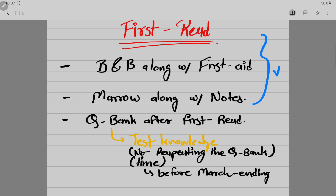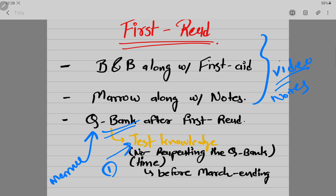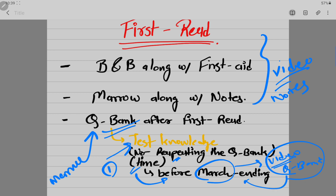After doing all the videos and notes and First Aid work, I go into Mero to do the QBank, which tests my knowledge and shows how much I already know. I'm doing the QBank only once during the first read — we don't have time to repeat every question at this stage. I'm planning to finish everything before the end of March: all videos and all QBanks once, covering all 19 subjects.